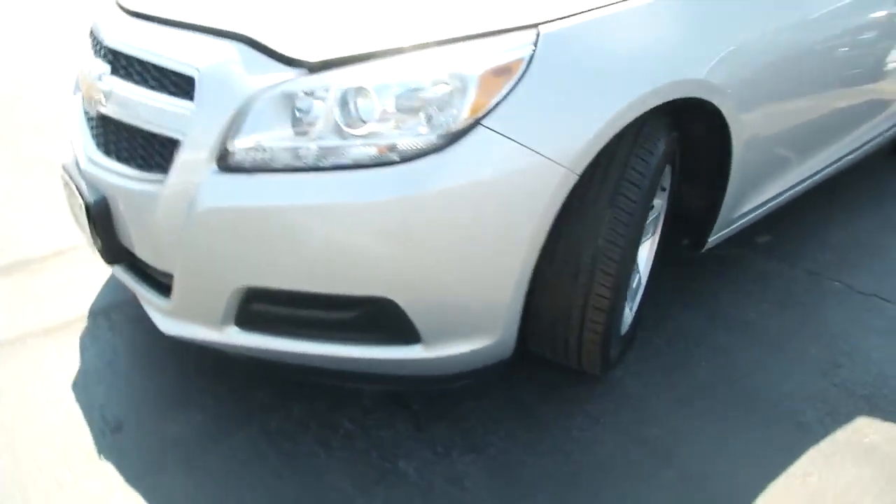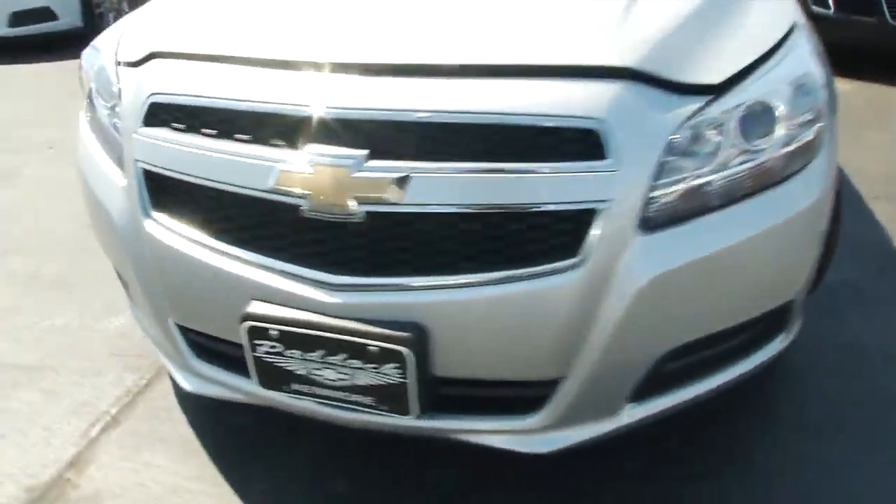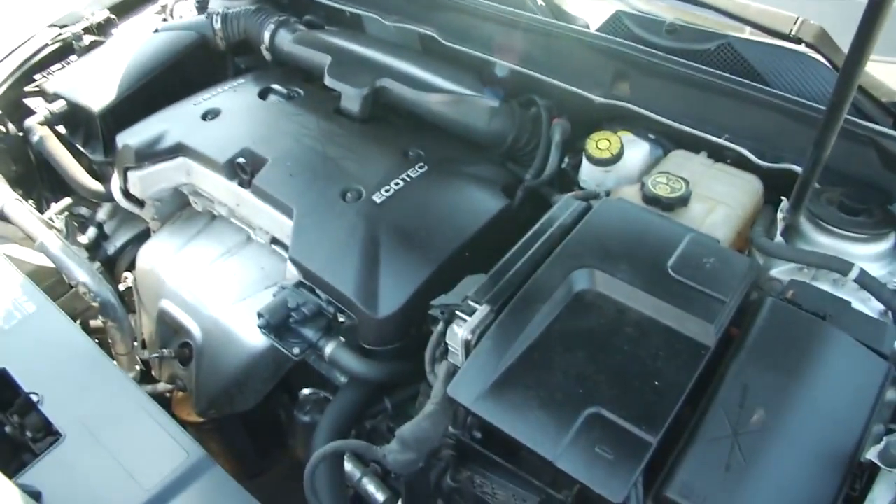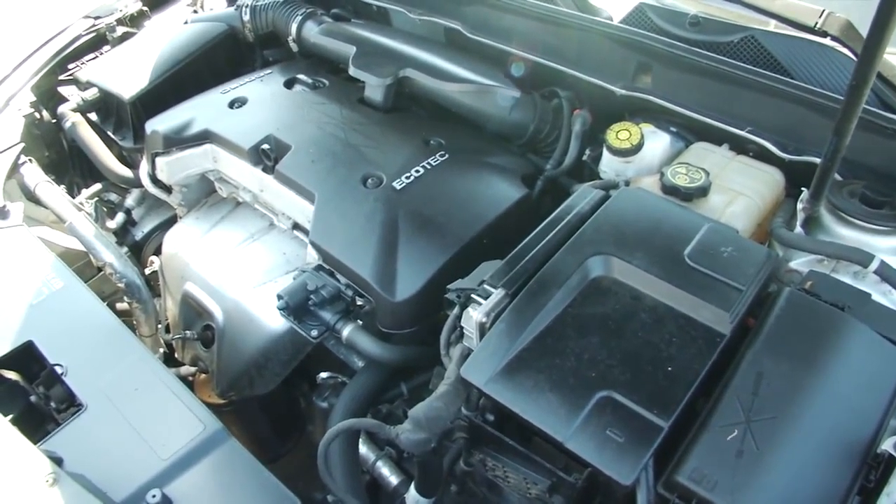Nice tires on this vehicle — it comes equipped with alloy wheels. Now whether you're looking for this Malibu or any other Malibu, we have a plethora here at Paddock Chevrolet. It's a very clean engine; everything underneath is extremely impeccable.